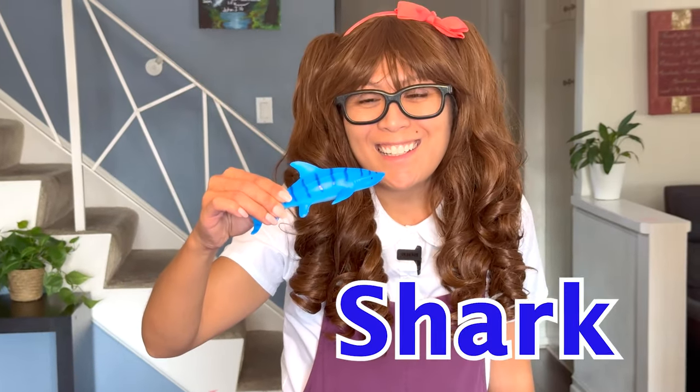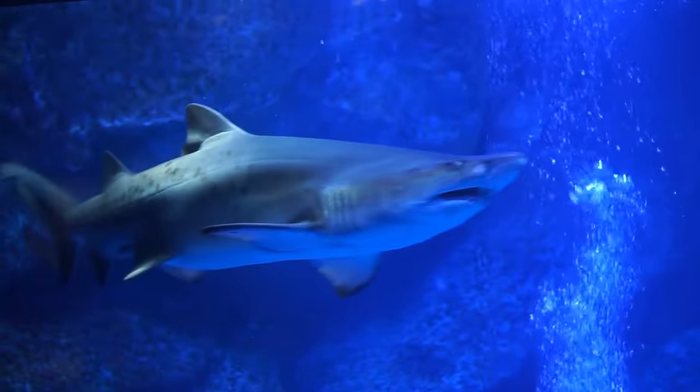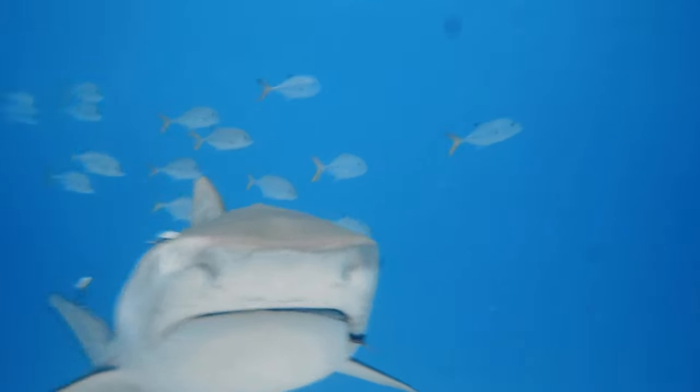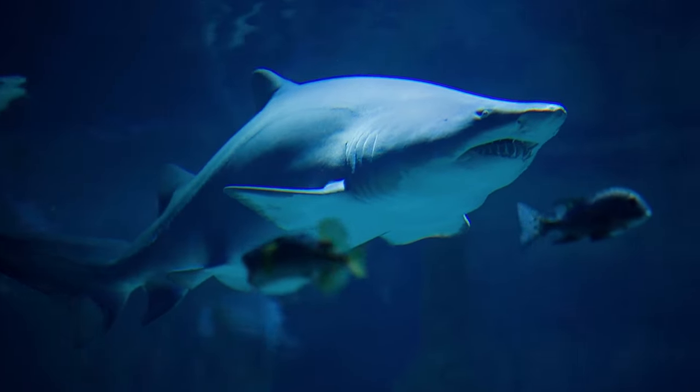Can you guess what animal this is? That's right, it's a shark! Sharks do not have bones, and as scary as they may look, sharks are not dangerous to humans. They rarely ever attack humans and would rather feed on fish and marine mammals.